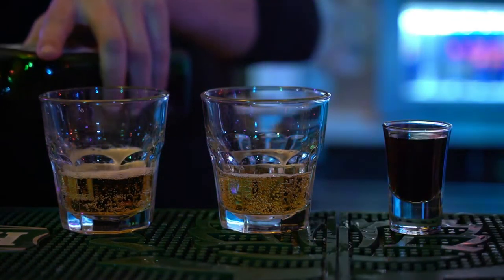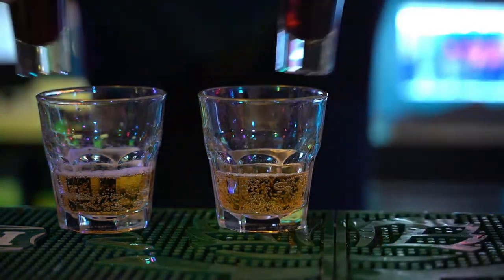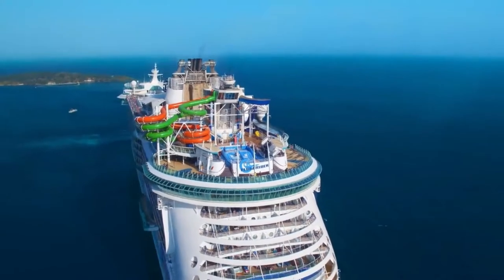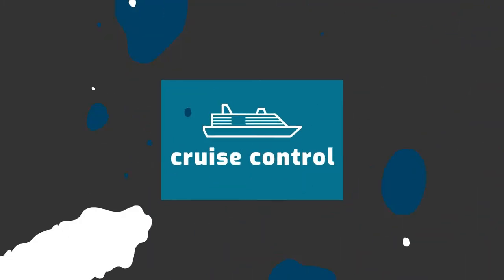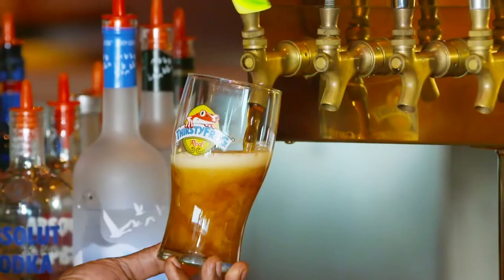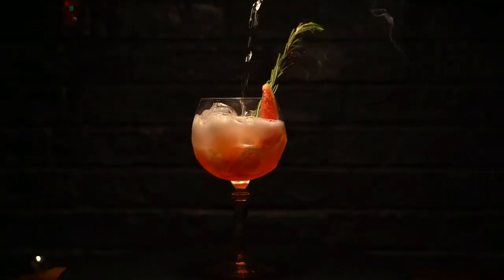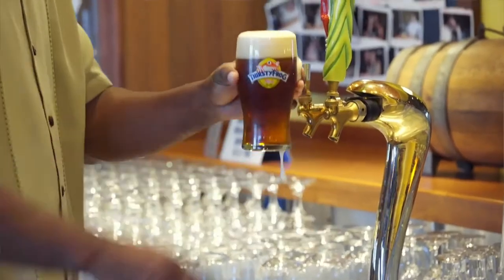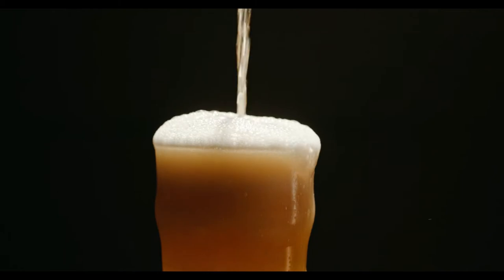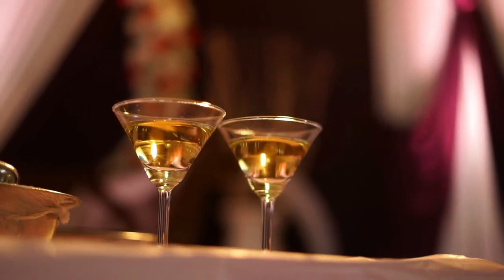Cruise ship bars are one of the highlights of cruising, and if you went all out on that drinks package, you'll want to make sure you get your money's worth before the cruise is over. In today's video we'll be looking at criteria such as creativity, innovation, uniqueness, food and booze pairings, and spots where you're pretty much guaranteed to have a great time. Whether you're a beer connoisseur or a wine aficionado, our list of best bars at sea definitely has something for you.